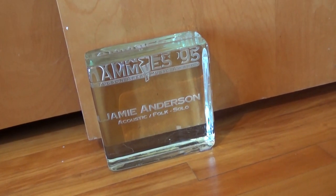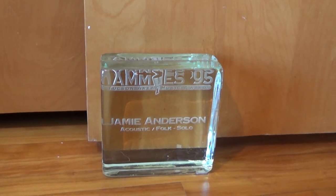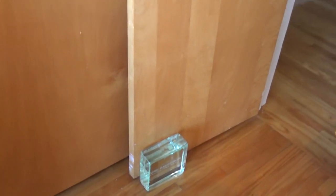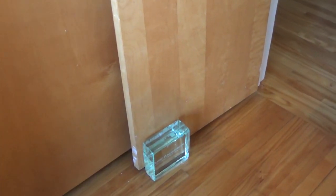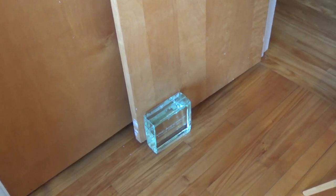I thought this would be a kick — this is an award that I won in 1995 for best folk acoustic performer in Tucson, Arizona, and it is now a doorstop in my studio. I don't know what else you do with a huge block of glass. I was glad to earn it, it made me happy, but oh well.